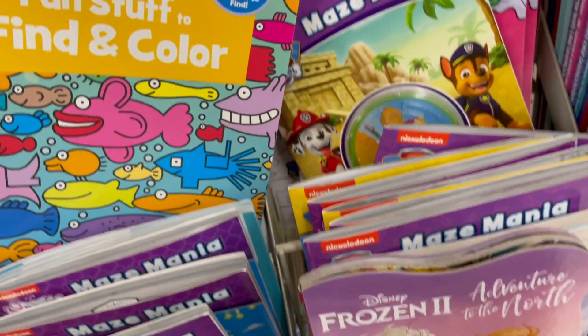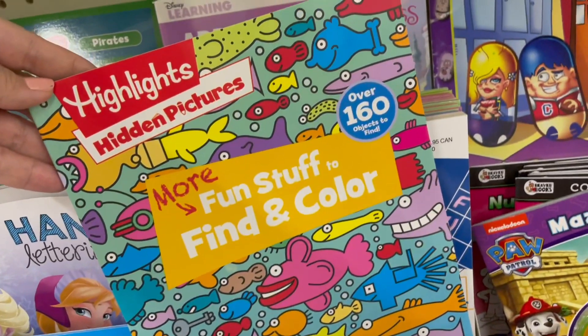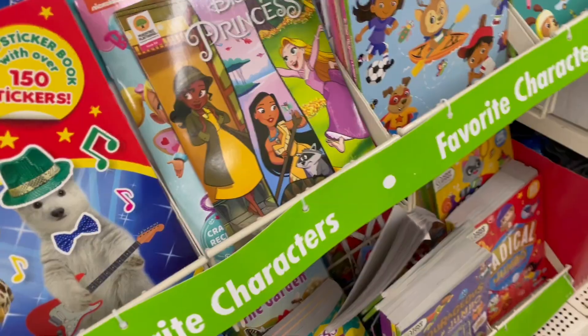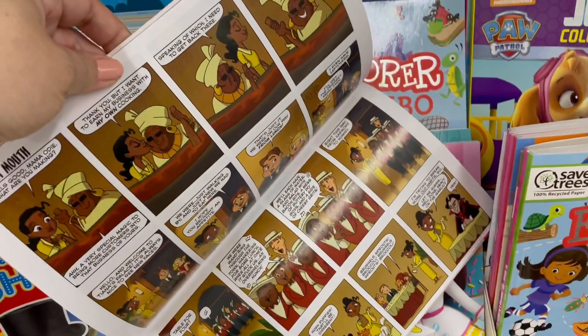Further down — did any of you have Highlights magazine growing up? We never had a subscription but I'd get the occasional freebie, and I loved the hidden pictures. This was another surprise: I thought it was just another coloring book but nope, it's a comic book!